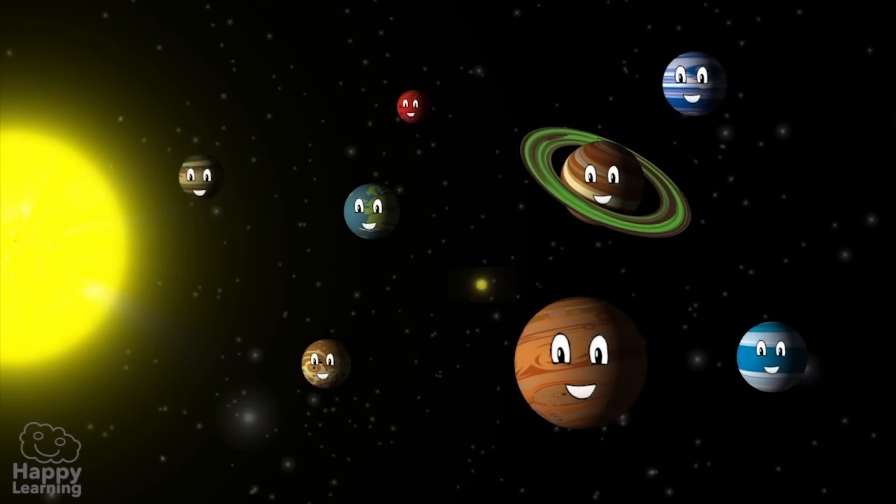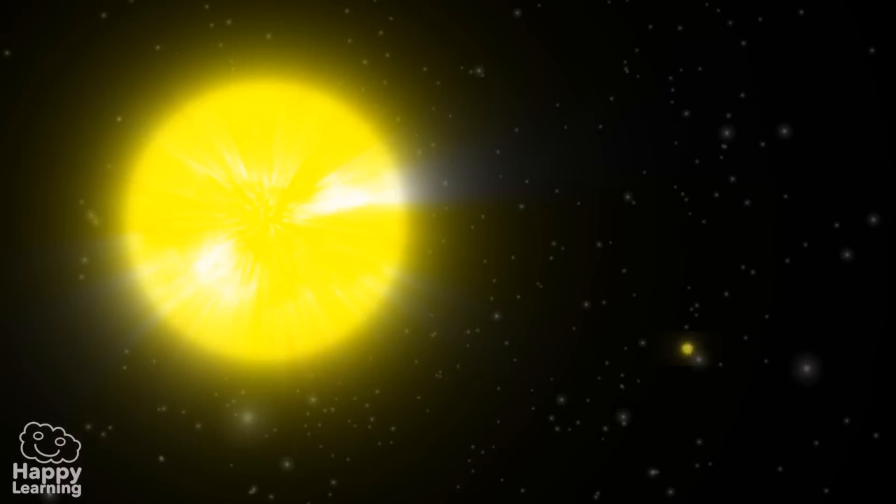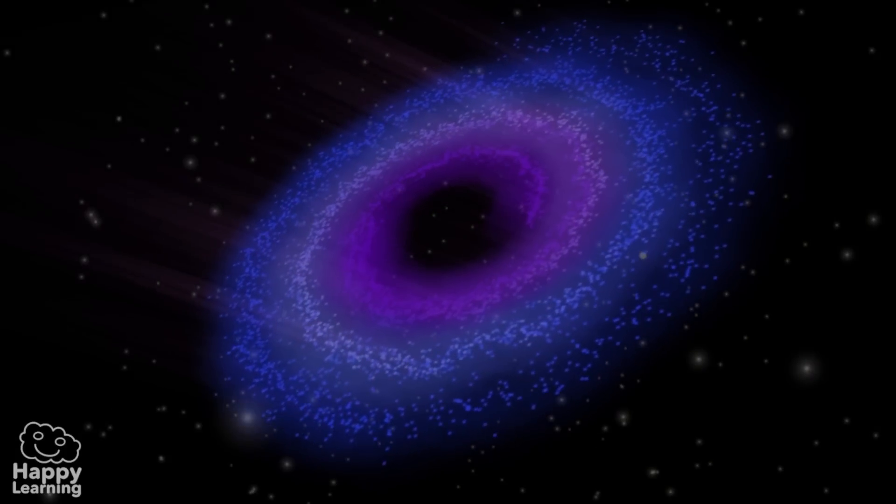Hello everyone! Today we're going to learn about the solar system. As you know, the Sun is a star, one of many stars that form the Milky Way.